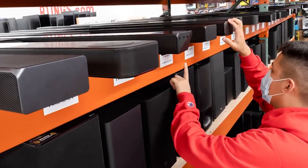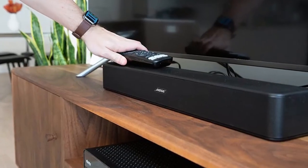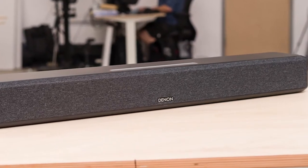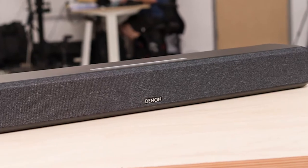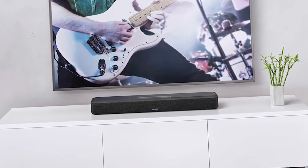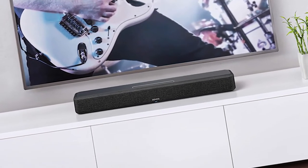A good soundbar does amazing wonders to improve your home entertainment setup. They offer a few advantages over more traditional home theater speaker setups as they tend to take up less space, are easier to set up, and are often more affordable. If you are looking for a soundbar to improve your movie and gaming experience, then you clicked on the right video.